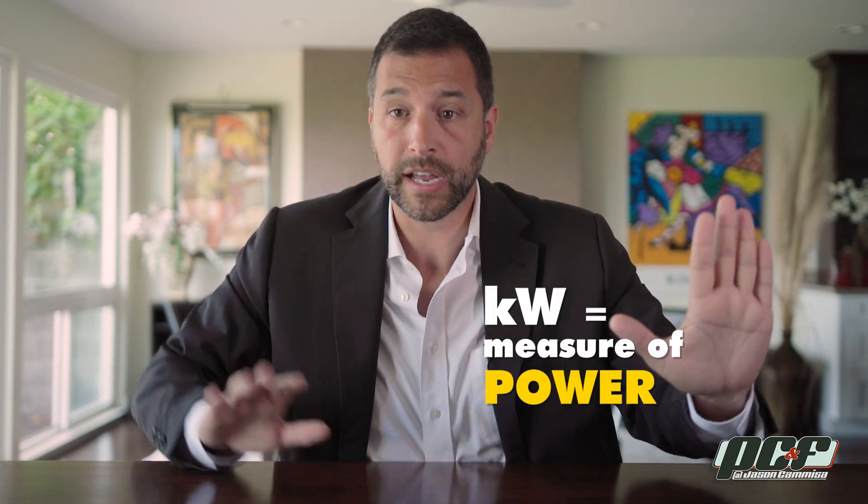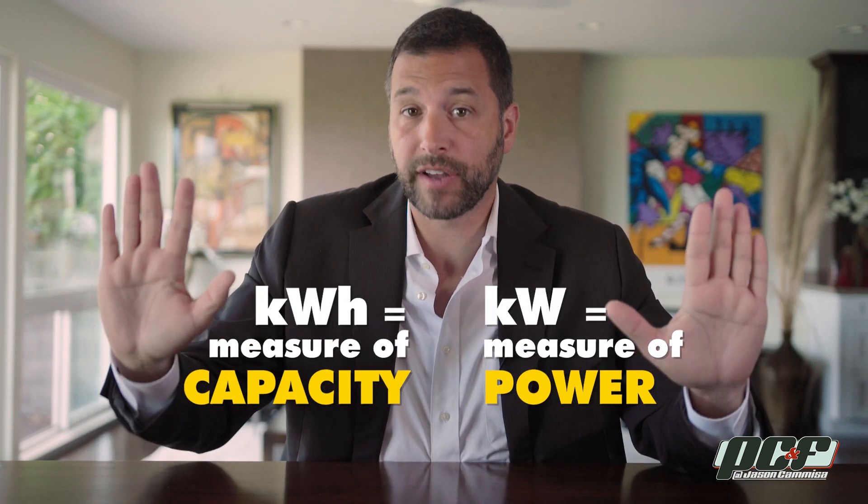But seriously, very simple. Kilowatt is a measure of power. Kilowatt-hour is a measure of capacity. Now really, was that so hard? For more obnoxious yet insightful videos on the proper care and feeding of cars, don't forget to subscribe to the ECME YouTube channel. And please share this video with a friend who thinks his gas tank holds 305 horsepower, or that his engine makes 21.7 gallons of power.